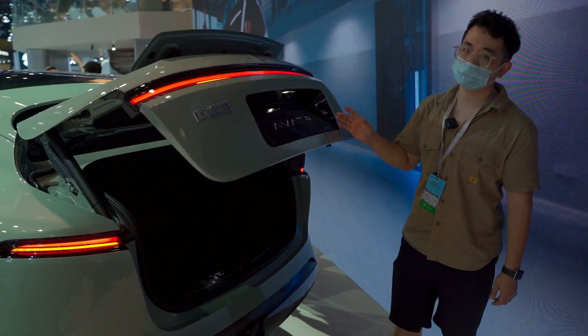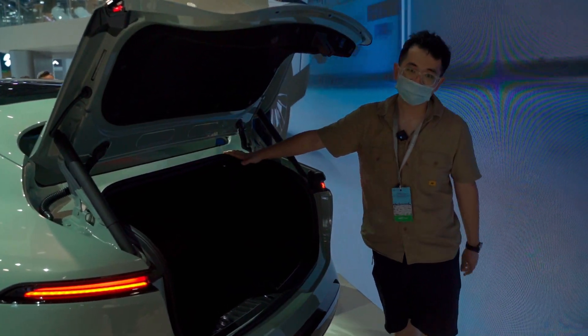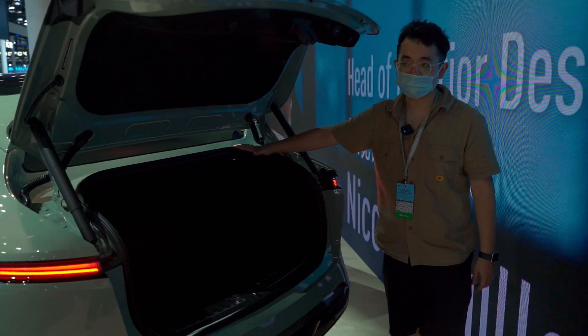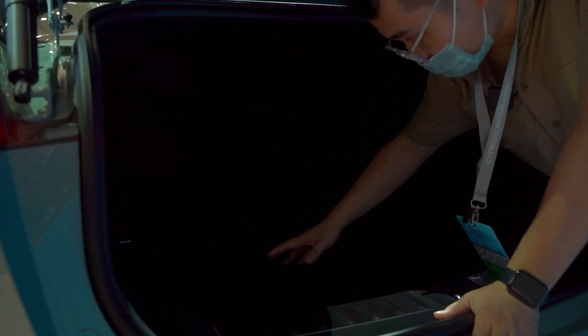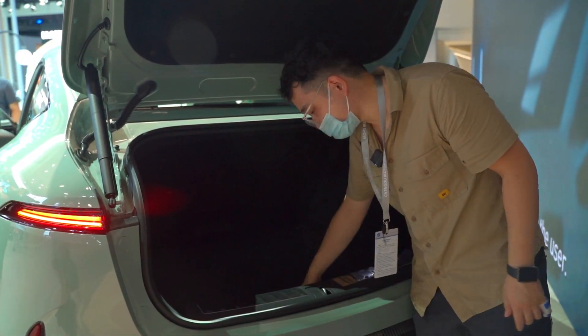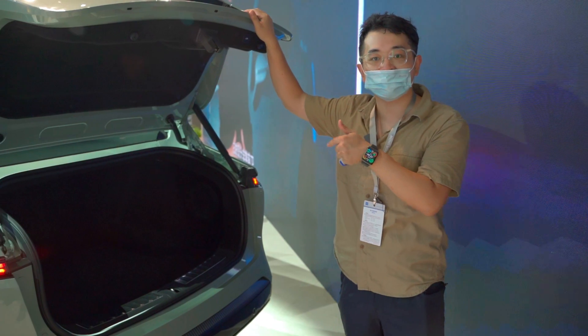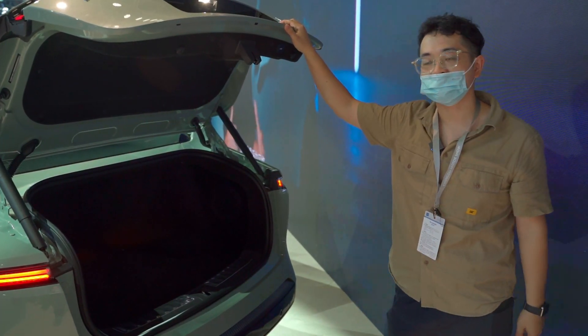The trunk of the Avatr 11 is not as big as a typical SUV. But according to the design, it's a fastback SUV, so the space is enough to use. It also has some space under the trunk. But as for the positioning of the car, it's designed for single fans, not for a family.